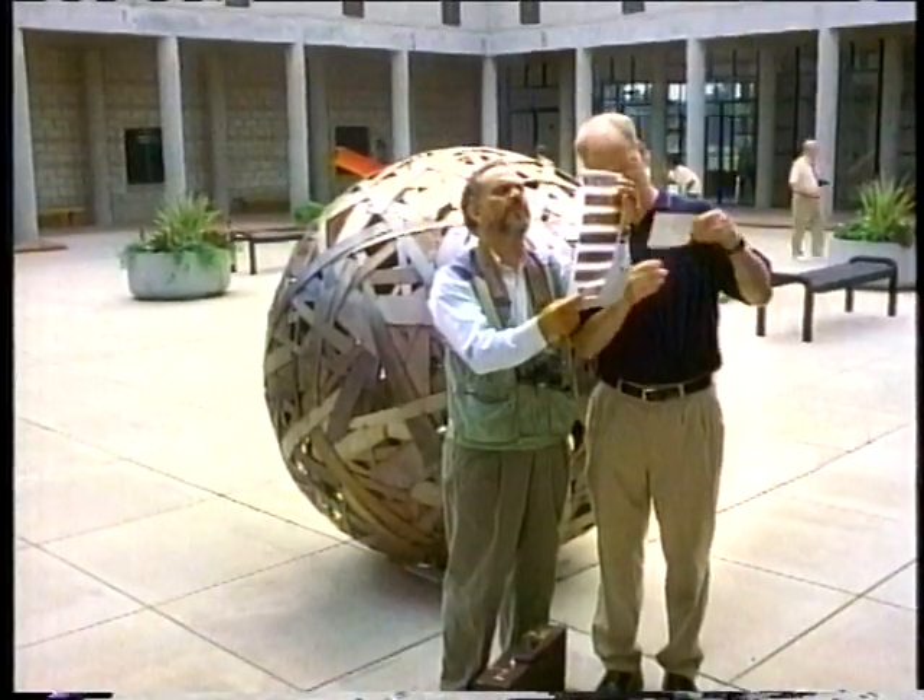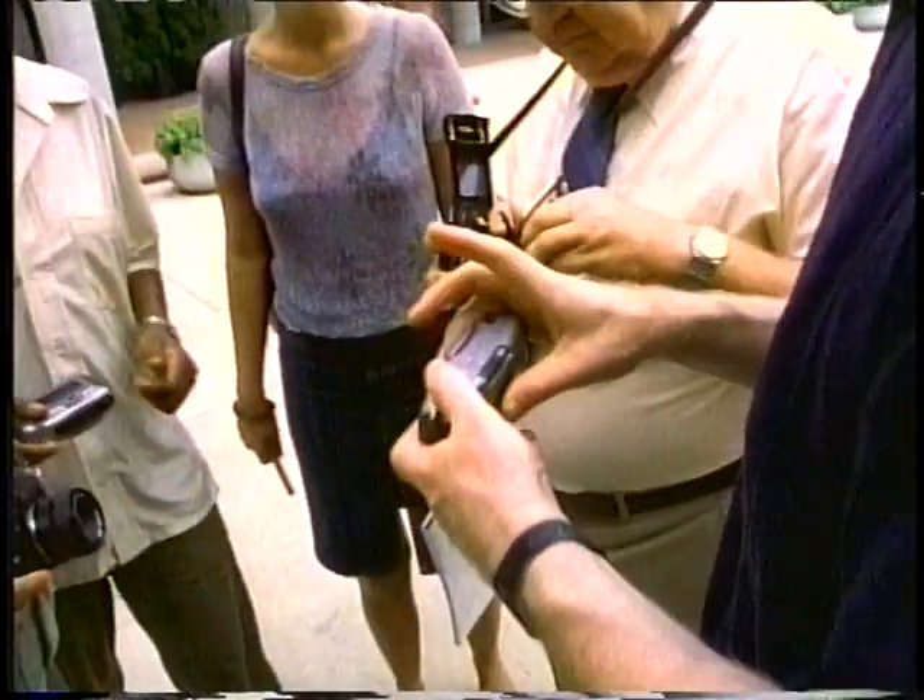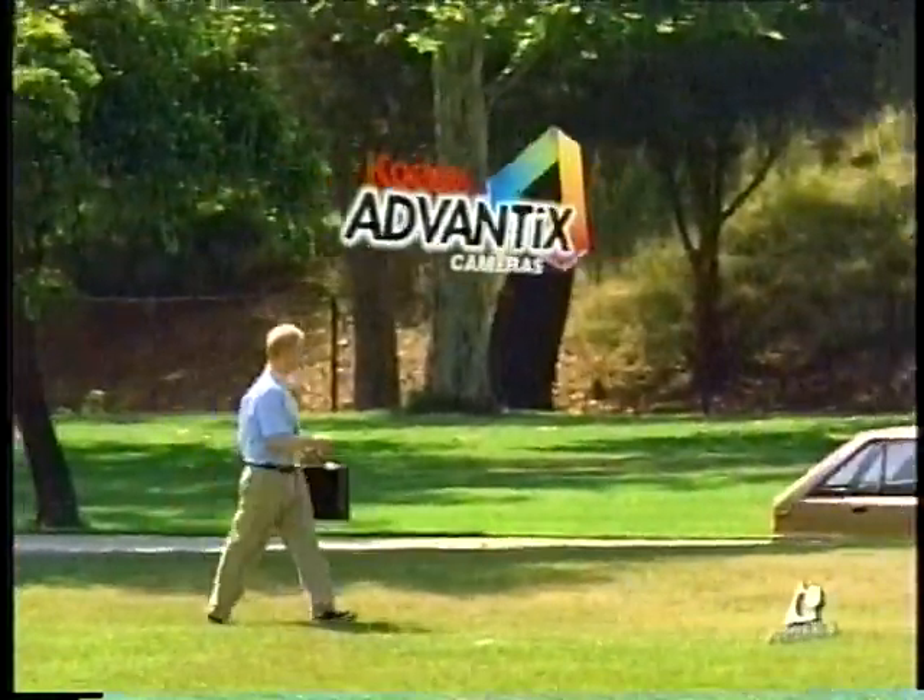That's pretty neat. You find the picture of me sleeping? Right here on my index print. I like to think that I'm an ambassador of the Kodak Advantix camera.